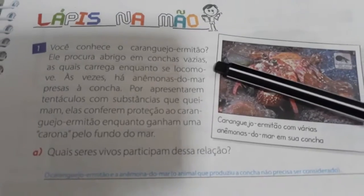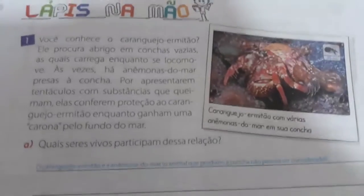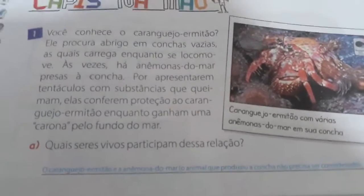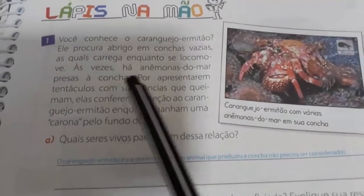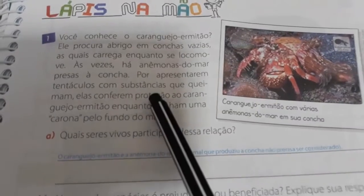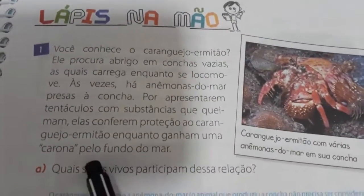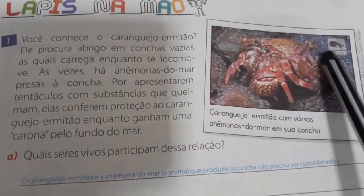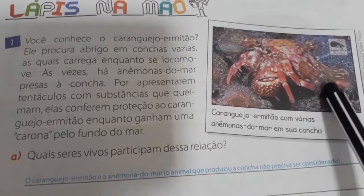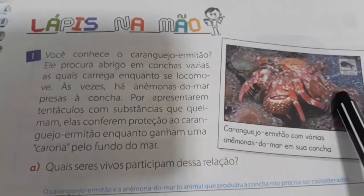Você conhece o caranguejo ermitão? Ele procura abrigo em conchas vazias, as quais carrega enquanto se locomove. Às vezes há anêmonas do mar presas à concha, por apresentarem tentáculos com substâncias que queimam. Elas conferem proteção ao caranguejo ermitão, enquanto ganham uma carona pelo fundo do mar. Olha aqui, nós temos o caranguejo ermitão com várias anêmonas em sua concha. Então vamos aí nas atividades.